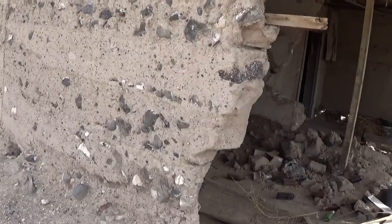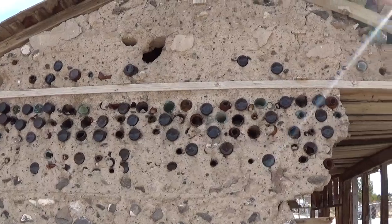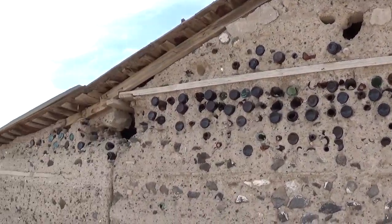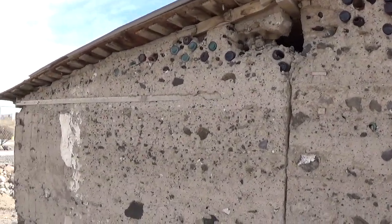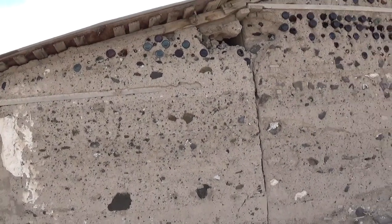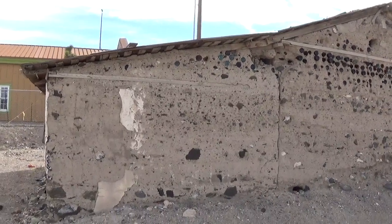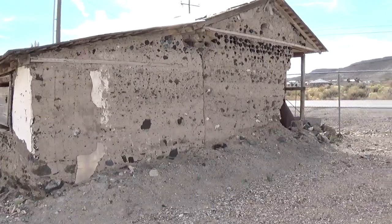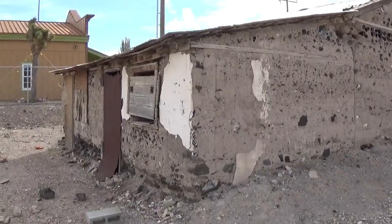A lot of rock down below, but yet up top it's all bottles. I wonder if the bottles let in the light — that had to be what their thoughts were. This is before windows. I don't know how old this home is, but my guess is early 1900s.